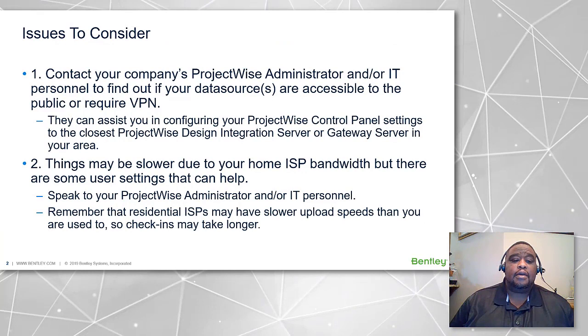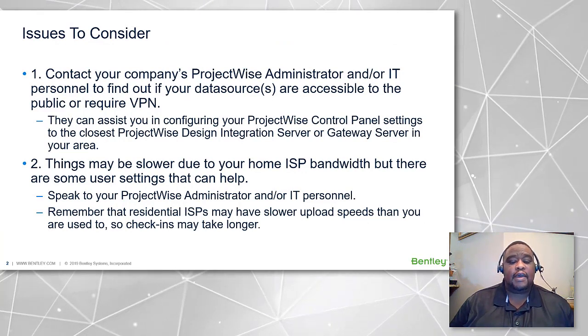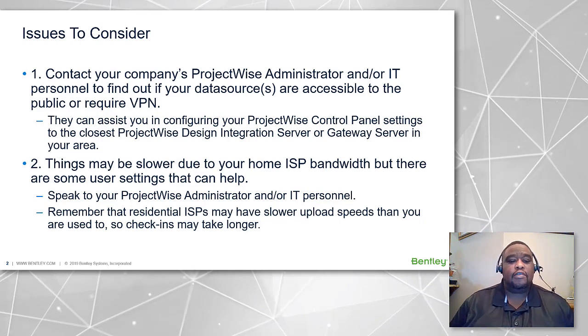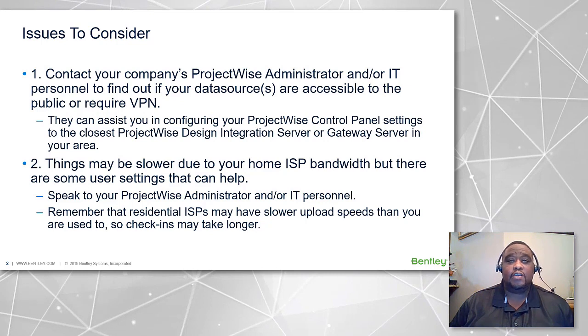First, contact your company's ProjectWise administrator or IT personnel to find out if your data sources are publicly accessible or if they require VPN. They can assist you in configuring your ProjectWise control panel to the closest ProjectWise design integration server or gateway server in your area.